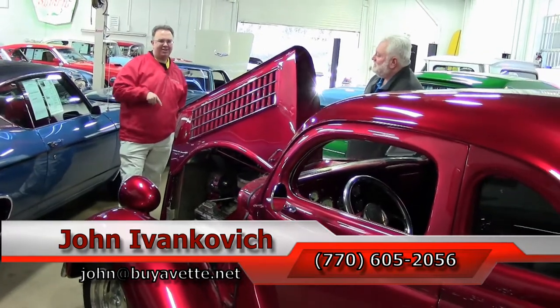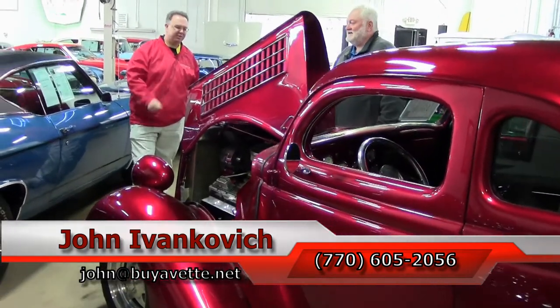As always, if you subscribe to the YouTube channel, you can see all these new cars as they come in. We'll see you all out on the road.